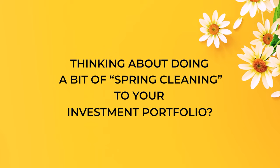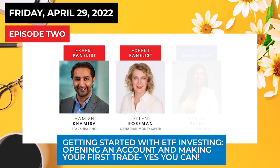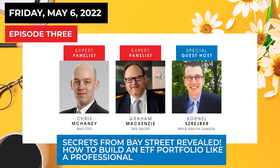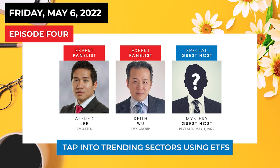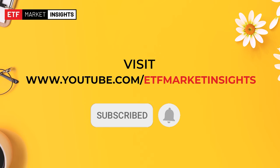Thinking about doing a bit of spring cleaning to your investment portfolio? At ETF Market Insights we've got you covered. Check out these exciting episodes curated specifically for the DIY investor — special guest speakers and insightful industry experts will provide you with the information and education you need to confidently manage your own portfolios. Check out etfmarketinsights.com for more information, and don't forget to subscribe to our YouTube channel and hit the alert button so you never miss an episode.